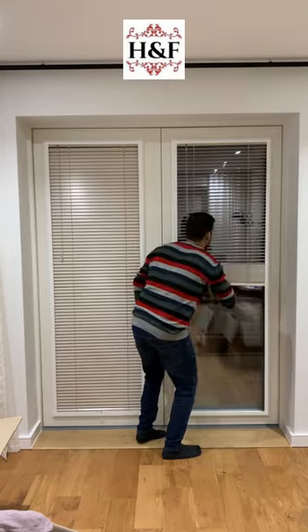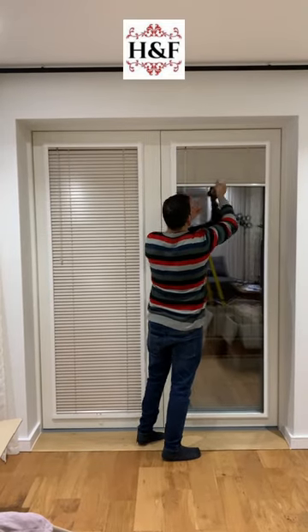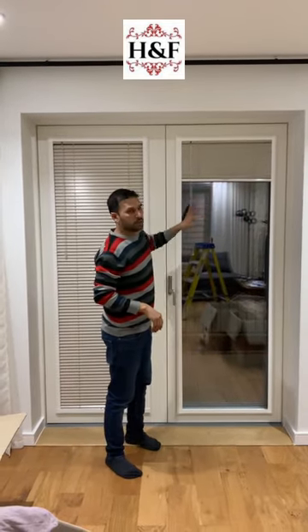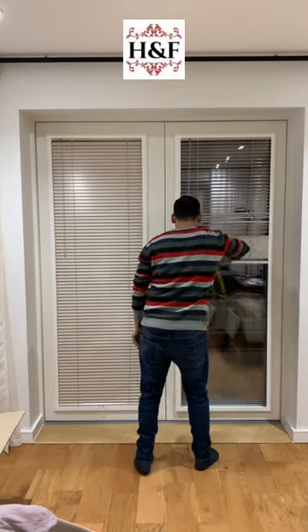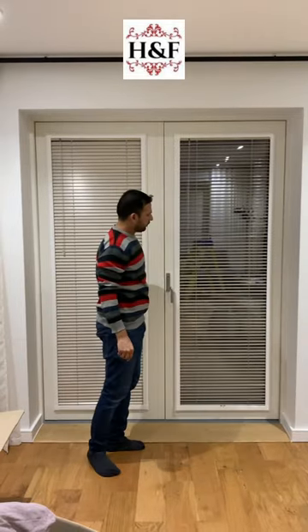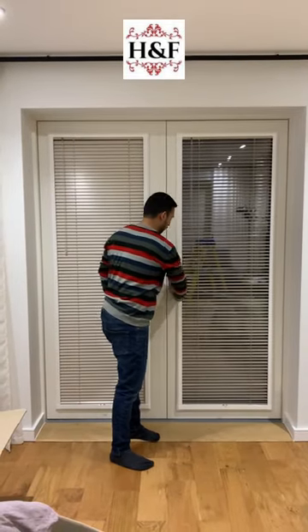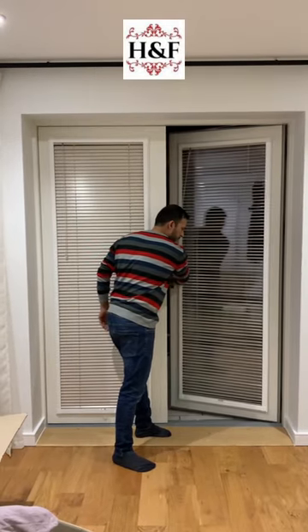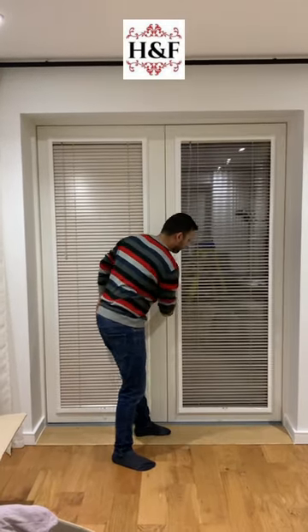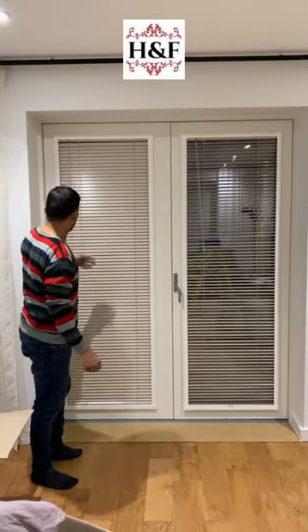The second option: if you want to fully open this blind, because it's tension-based, wherever you position it, it will stay. The main feature of this blind is that when you open the door, it will not move. It's called a perfect fit blind. We also have one more blind here. That's all for now, thank you so much.